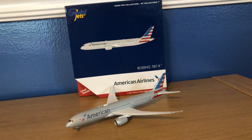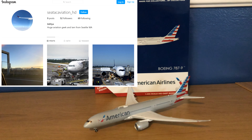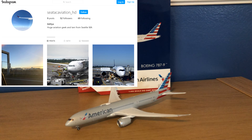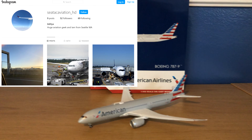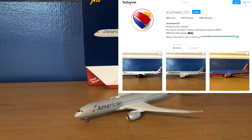Before I get into that, this video's shoutout is going to SeaTacAviationHD over on Instagram. The link for that will be in the description below. Please check out SeaTacAviationHD and drop a follow. And also I would really appreciate it if you checked out my Instagram — the link for that will also be in the description below.